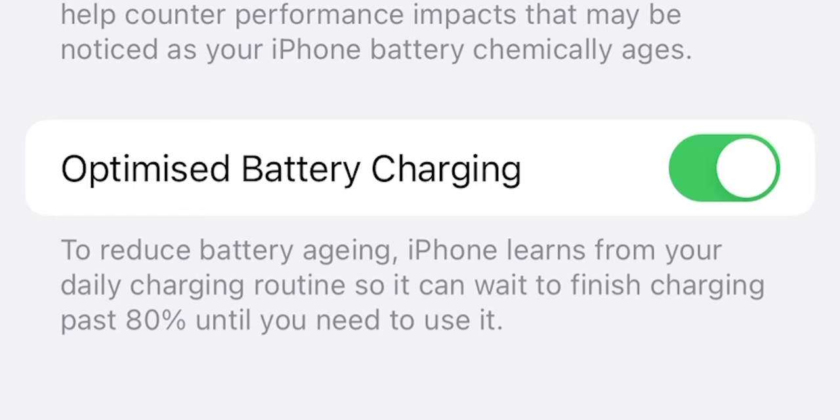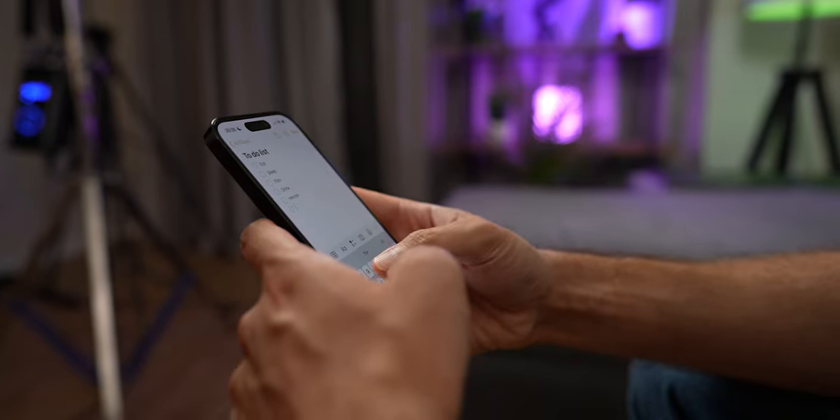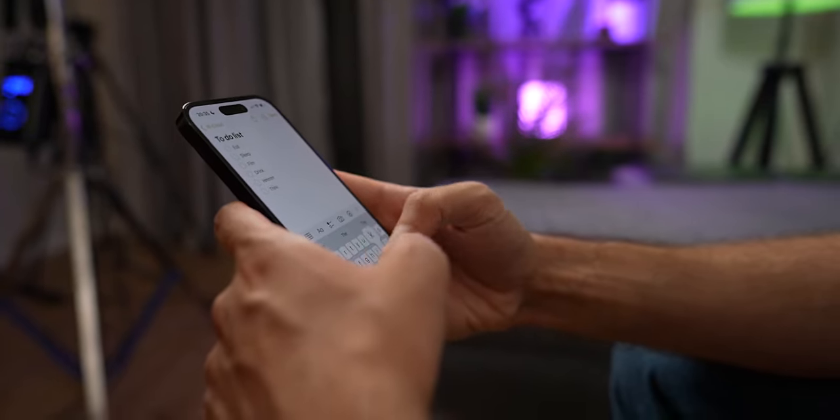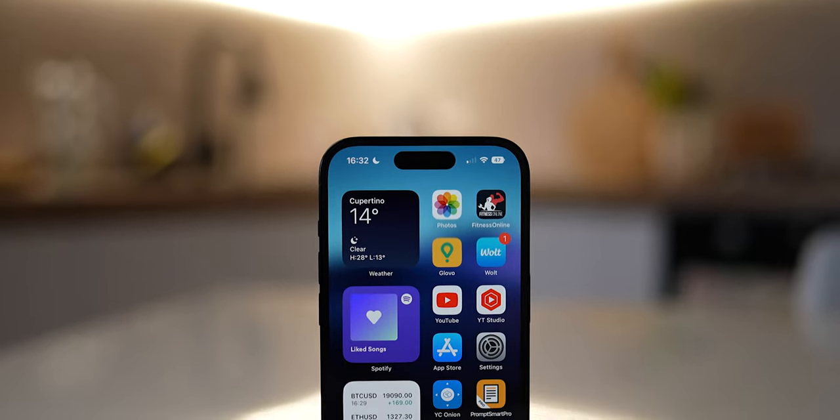To mitigate some negative effects of your charging schedule, turn on Optimized Battery Charging in Settings. If that toggle is turned off, the iPhone will charge to 100% anytime you plug it in. The Optimized Battery Charging setting helps slow the rate of your battery's aging by reducing the time it spends fully charged. It uses machine learning to understand your daily charging routine, then waits to finish charging past 80% until you need it.